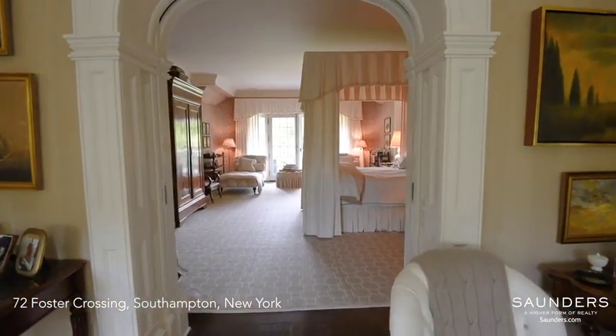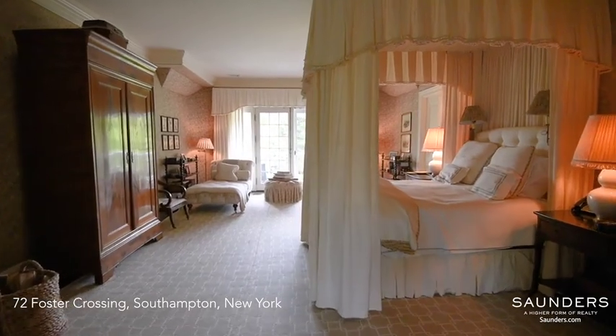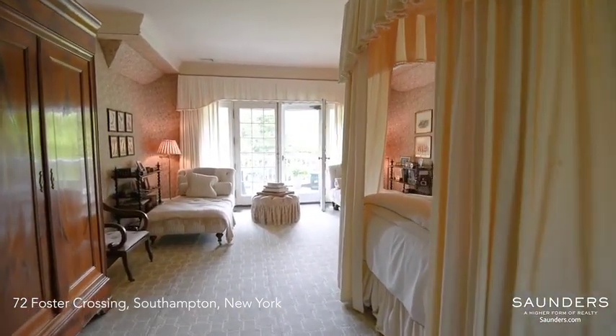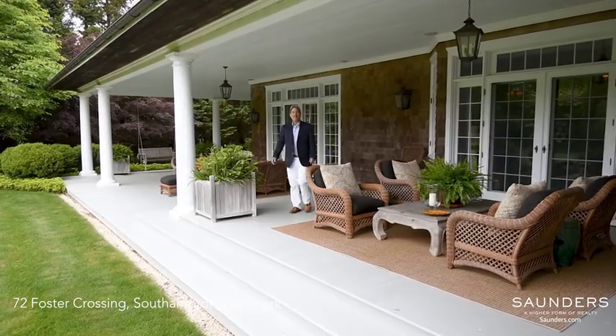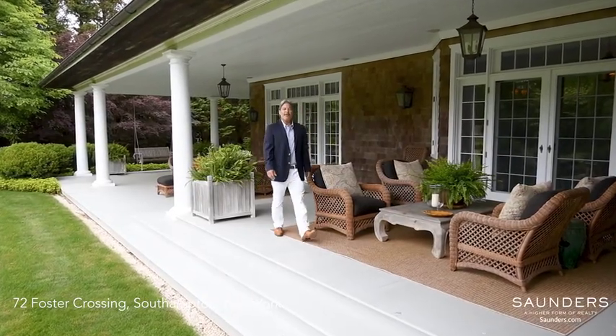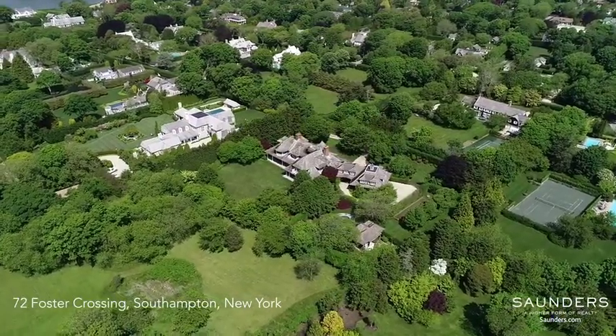The private master suite includes a sitting room with window banquette, bedroom with pocket doors, fireplace, and French doors to a private terrace overlooking the rare manicured grounds. Expansive covered porches offer multiple outdoor entertaining spaces overlooking the sprawling lawn with mature specimen trees.